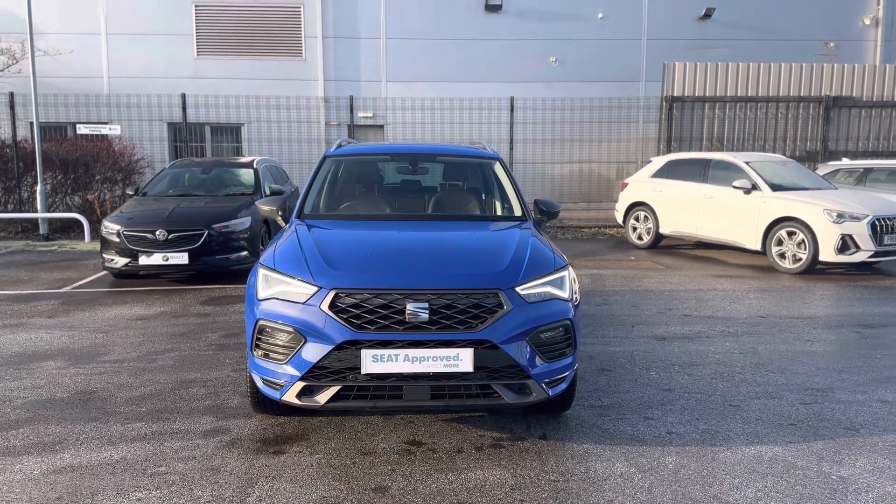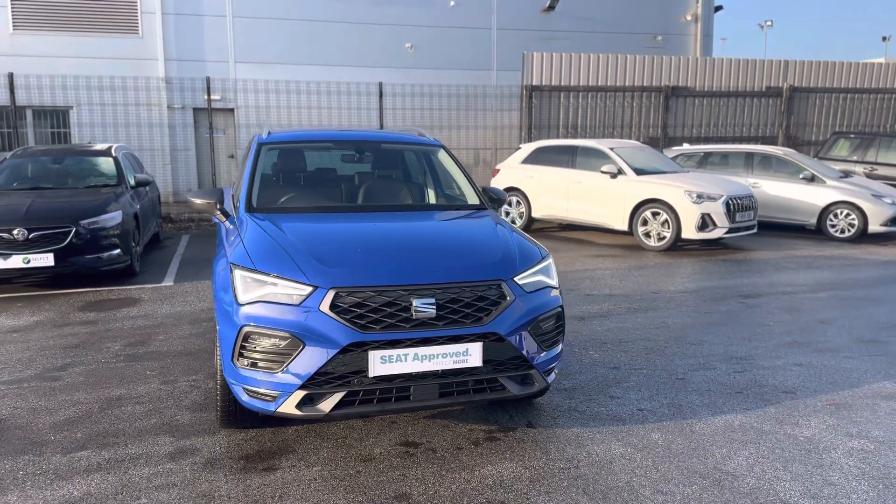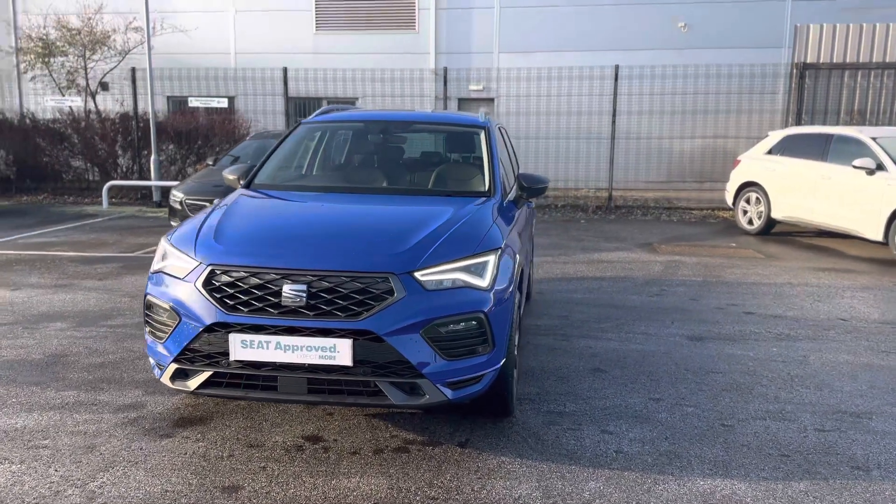Hello and welcome to DMQ 13 Grimsby. Here we have the Certiteca FR Sport 1.5 in Energy Blue. We're here to show you around a few features of the vehicle.